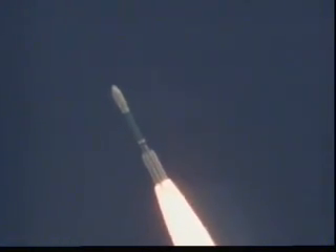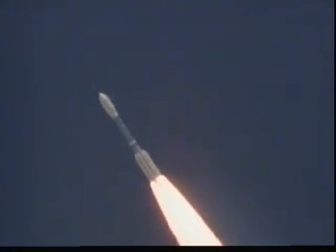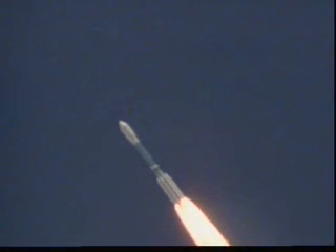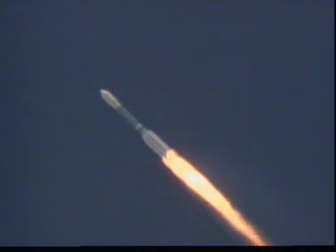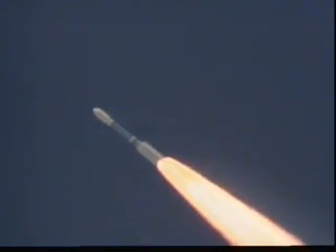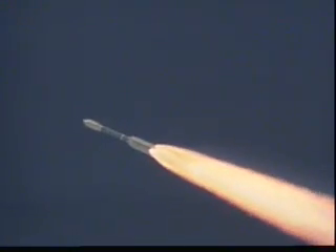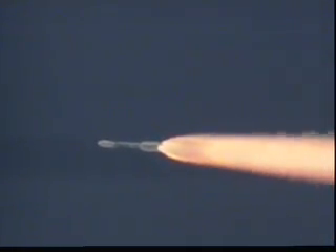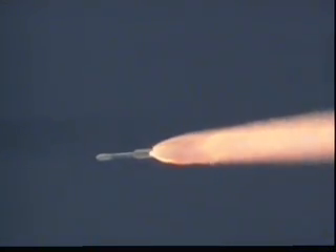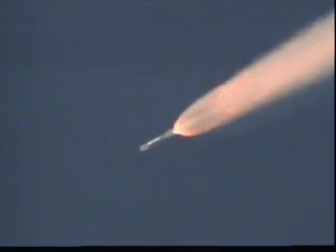Solid motor is beginning to taper off as expected. We've passed Max-Q. Control still looking good. Vehicle is now at an altitude of five nautical miles, downrange distance nine miles. Coming up on solid motor burnout. Confirmed. Solid motor burnout and air start ignition. There's jettison. Solid motor jettison.